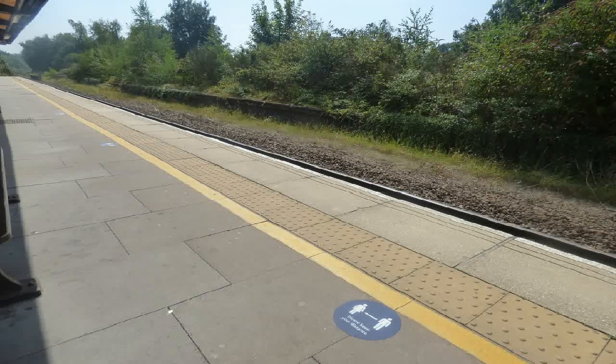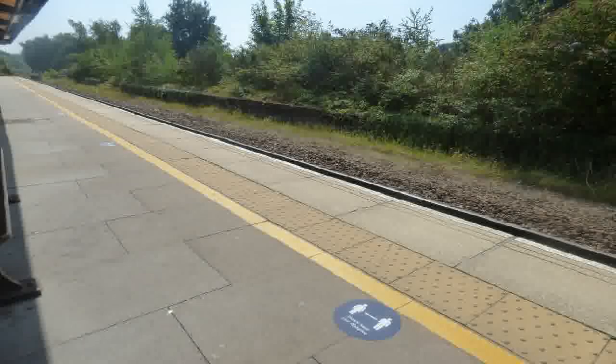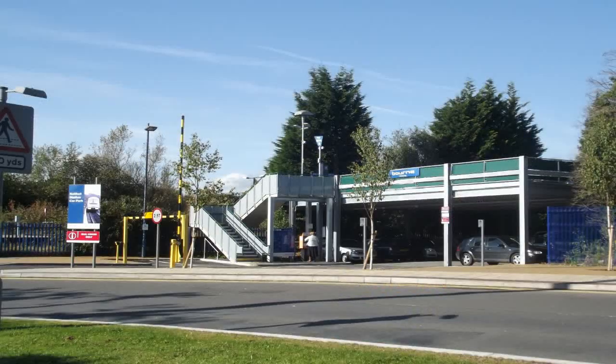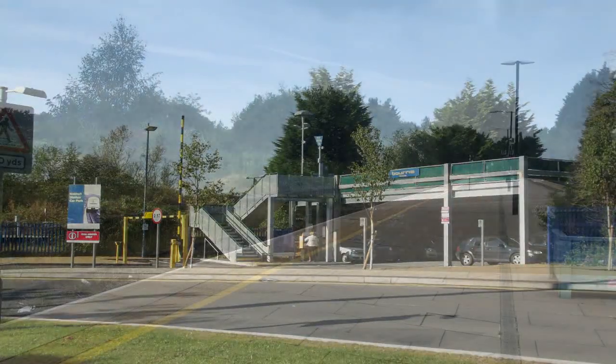Recent investment by Chiltern Railways has seen rail times into London reduced to under 90 minutes. Trains now travel at around 100 miles an hour, which roughly translates to 160 kilometres an hour. Some recent renovations under the auspices of Chiltern Railways have seen the replacement of the station's signage with gilt signs inspired by those used by the Great Western Railway.